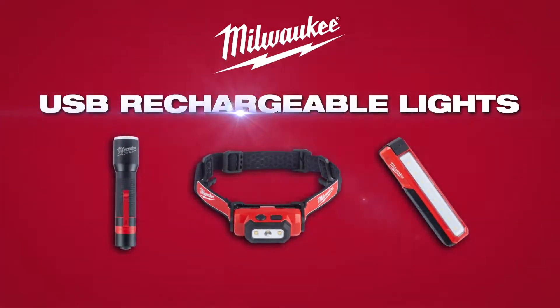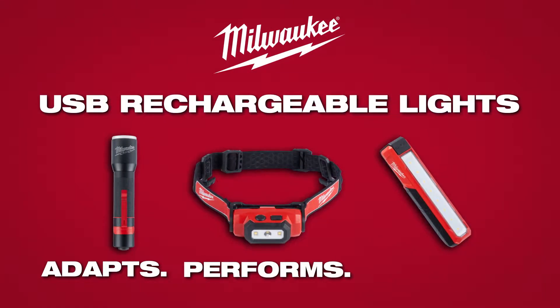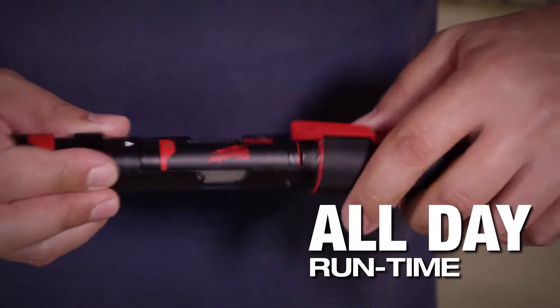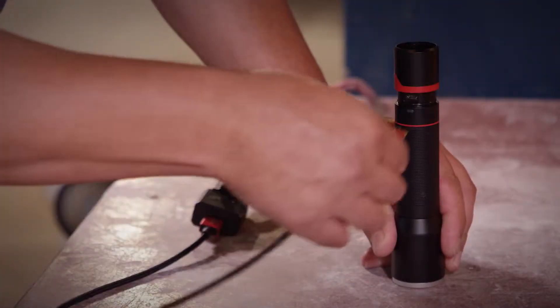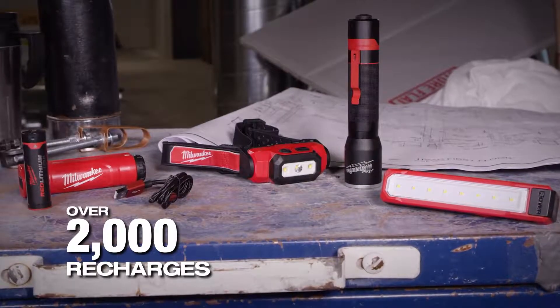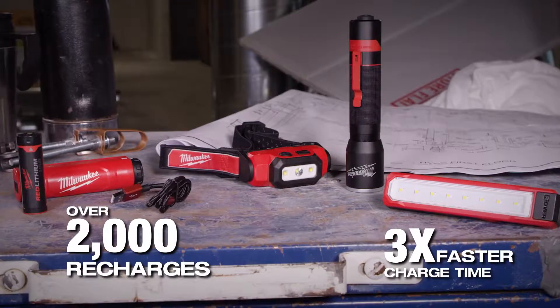Milwaukee Personal Lighting is built to adapt, perform, and survive in the most demanding conditions. These USB rechargeable lights deliver all-day runtime and are powered by red lithium USB batteries that provide over 2,000 recharges and three times faster charge time over competitors.